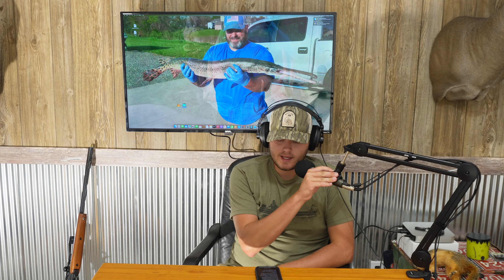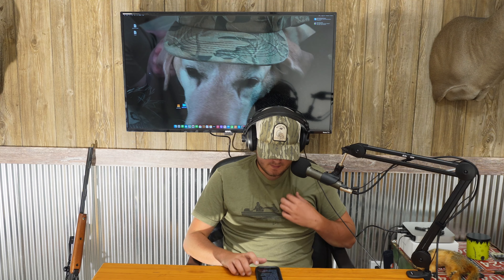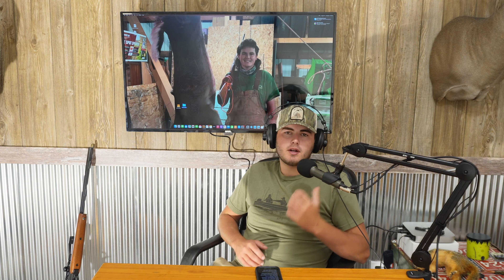All righty, here we go. It is Tuesday, September 5th, and I'd like to welcome everybody back to the podcast. This is the City Slicker Podcast. I'm your host Brady, and today I have a really special episode for you guys. What we're going to be doing today is talking about my first deer and the hunt.